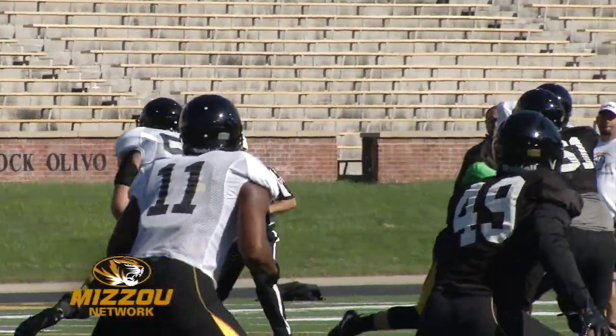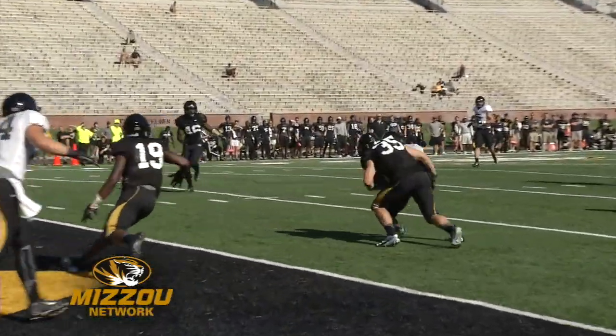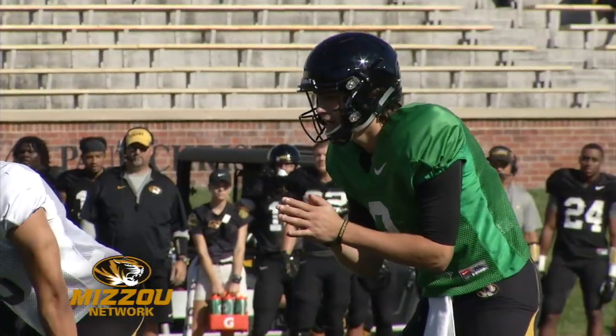Still in red zone drills, Drew Locke extends the play and watch the freshman throw across his body to connect with Oki Akushi — 22 yards and a first and goal.